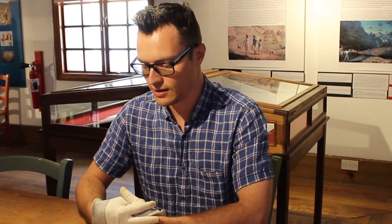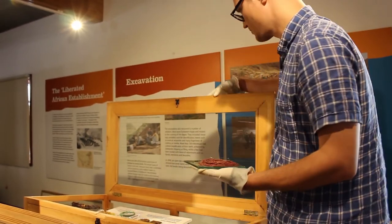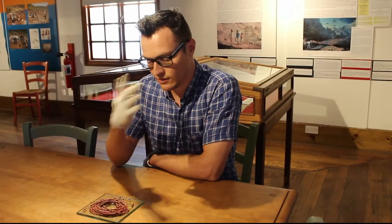Hi, I'm Adam, Director of the Museum of St. Helena, and today I'm looking at the Liberated African Slave History on St. Helena. I've selected these beads, which I think tell an amazing story about the Liberated Africans and their time on St. Helena.